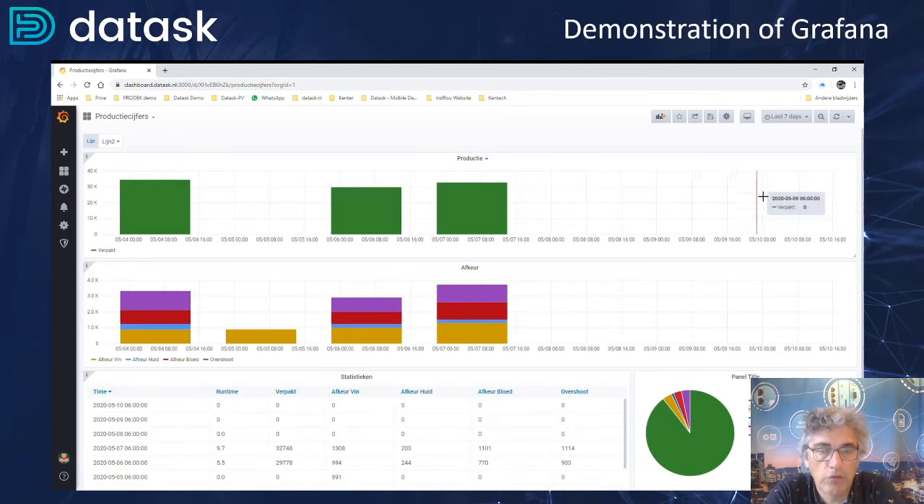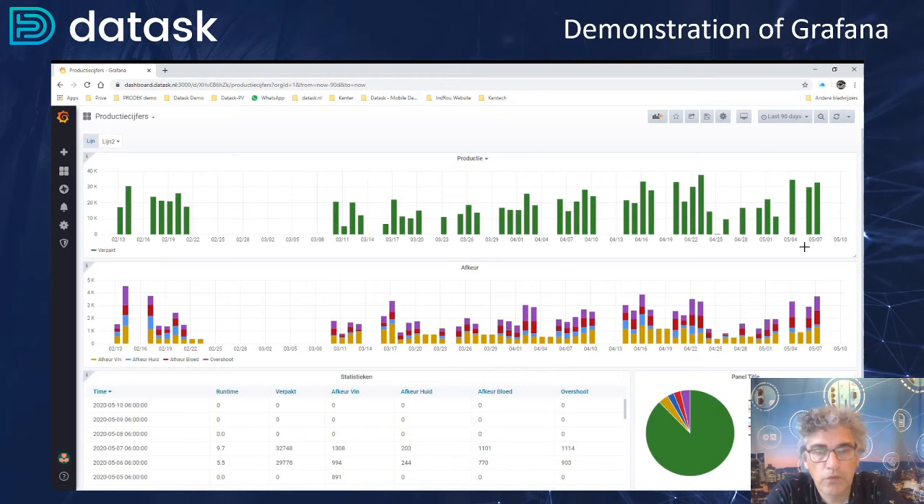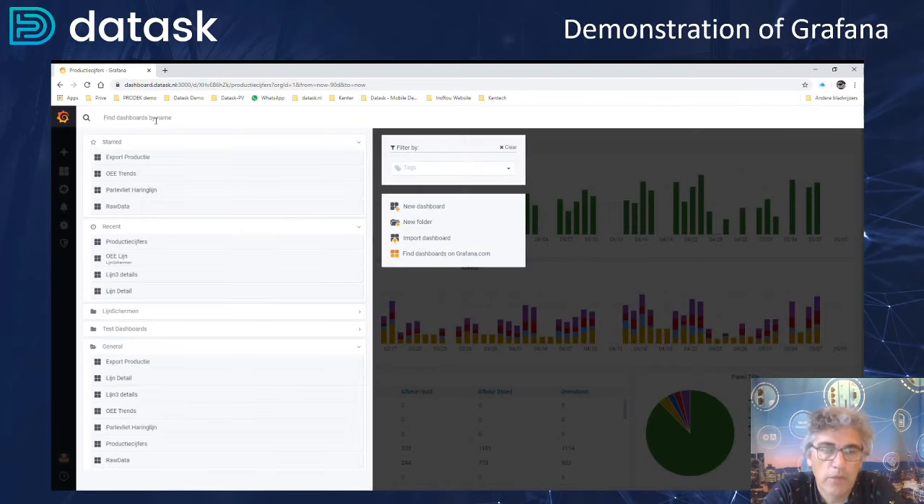One of the last things we would like to show you is a production graph. The production graphs are being used to actually report out how the production has been done. The green ones are the actual packaged products. The next graph is about the number of herrings that are not being processed into the end product — all the waste that is produced during production. Those figures are used for exporting to their ERP system, so that they can calculate instead of kilograms per day — now they can use the figures to process it per herring.